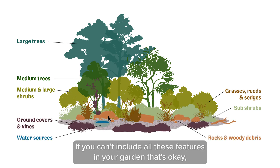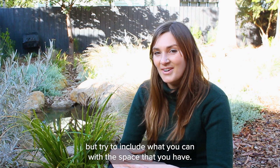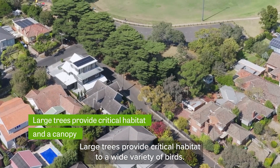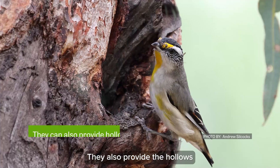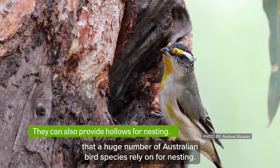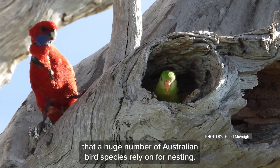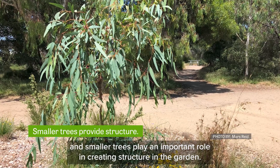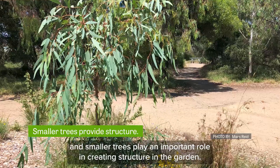If you can't include all these features in your garden, that's okay, but try to include what you can with the space that you have. Large trees provide critical habitat to a wide variety of birds. They also provide the hollows that a huge number of Australian bird species rely on for nesting. Trees at a range of life stages are important, and smaller trees play an important role in creating structure in the garden.